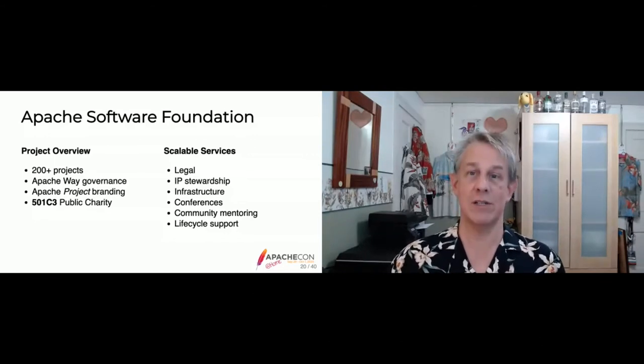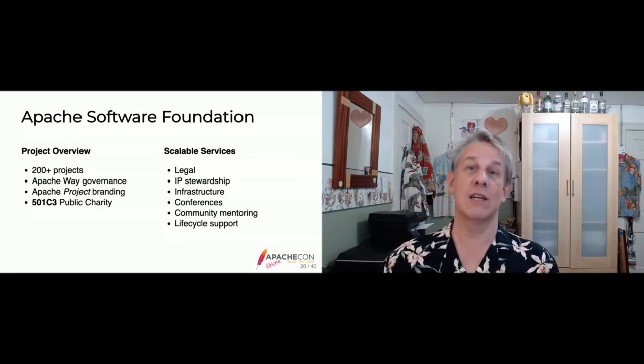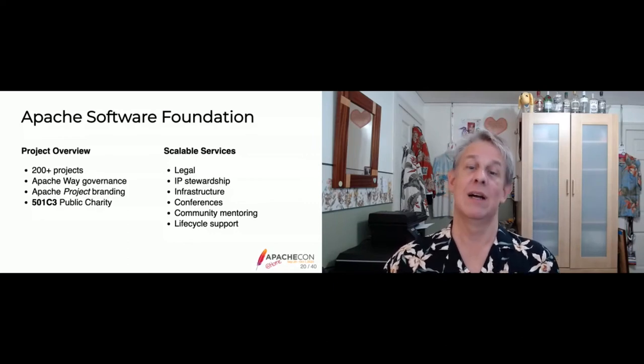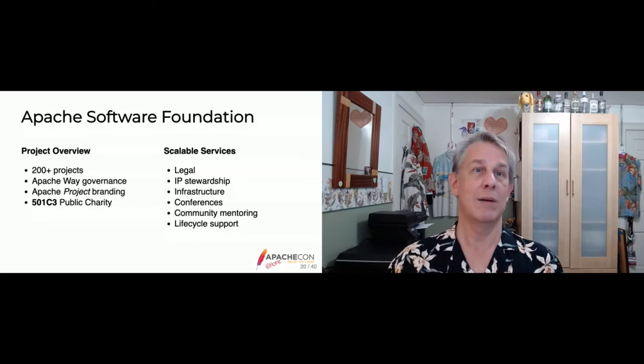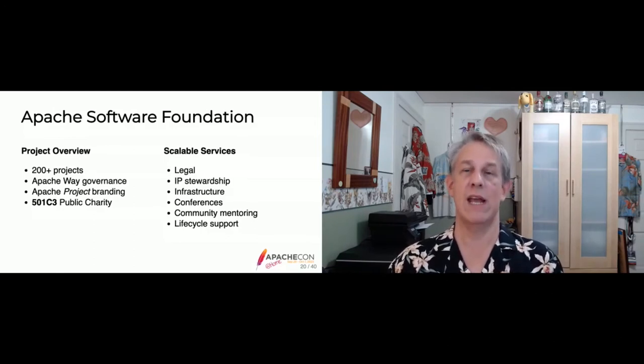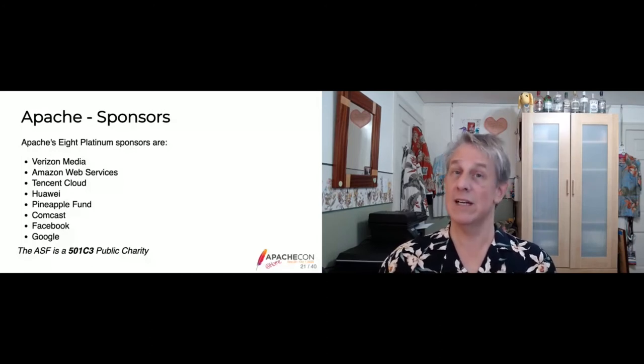Who sponsors Apache? We have eight platinum sponsors: Verizon Media, Amazon Web Services, Tencent Cloud, Huawei, Pineapple Fund, Comcast, Facebook, and Google. Each pays an annual fee to be listed as a sponsor — in total about $800,000 of annual donations to the ASF. In return we list them on our materials; otherwise they have no say over how projects run. This list of platinum sponsors provides about half of the ASF's annual income. We also have gold, silver, bronze, and in-kind sponsors.